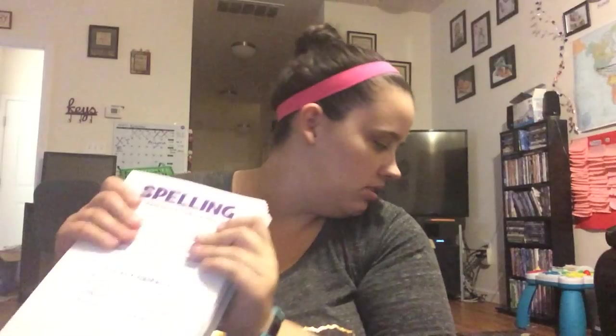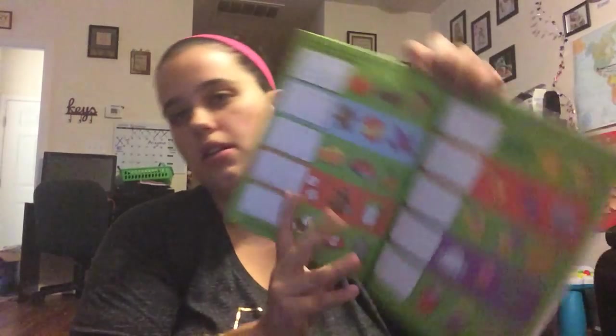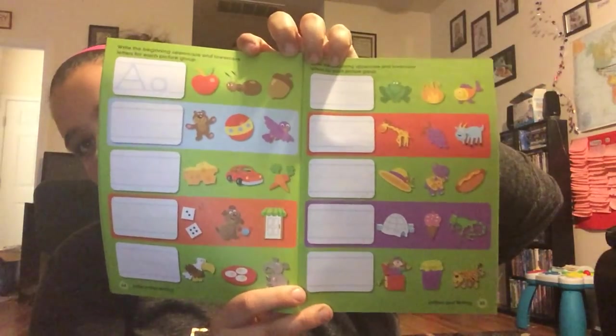First I have some workbooks — they don't have anything to do with any of the other books, but I thought they were pretty neat. I grabbed them — there are four for kindergarten level and four that are first grade level. The first one is a letters workbook. On the inside it goes through each letter, uppercase and lowercase.